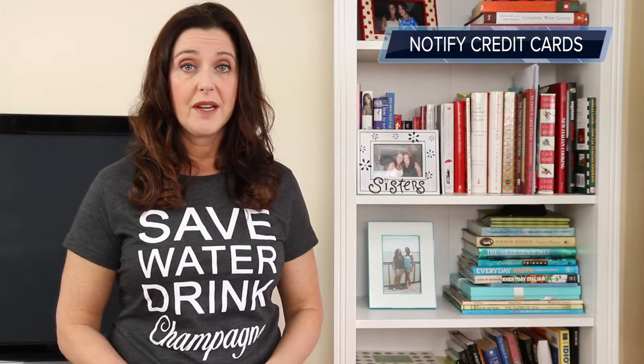Tip number two: notify your bank of your foreign travel plans. It's possible you can do this online, but you might have to call them. They need to know that you plan on using your ATM card in another country so they don't flag it as suspicious activity. Tip number three: it's likely you'll also have to notify your credit card companies, and you can probably do that online as well.